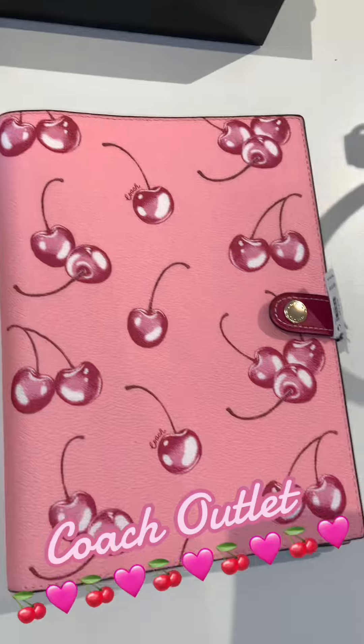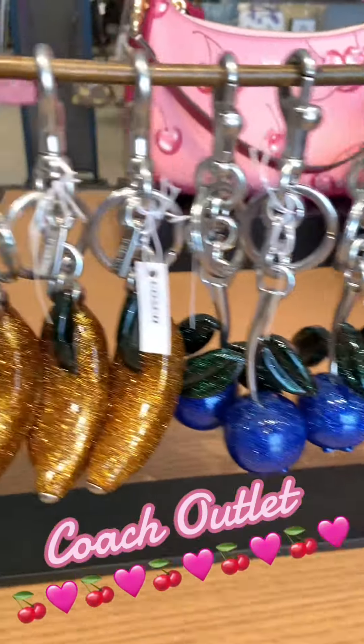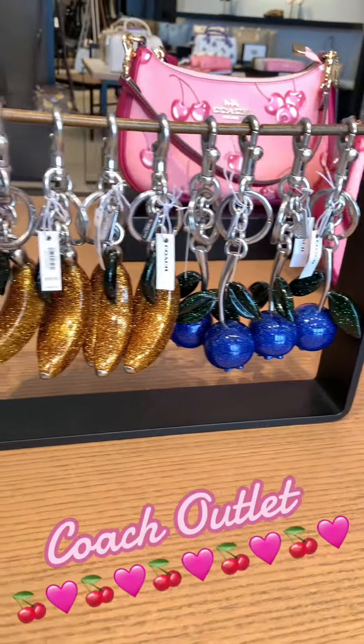Thank you guys so much for watching. I really enjoyed my trip out to Coach and I will definitely go back. These are also some charms — I think these charms are about $200, which was really pricey. Thank you for watching.